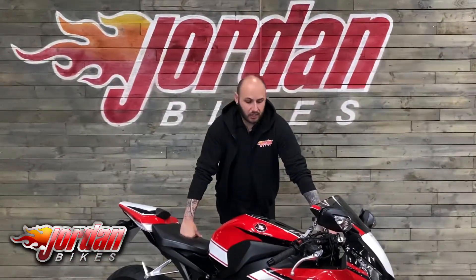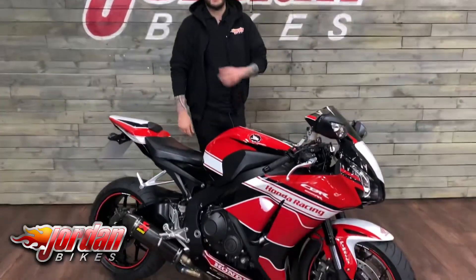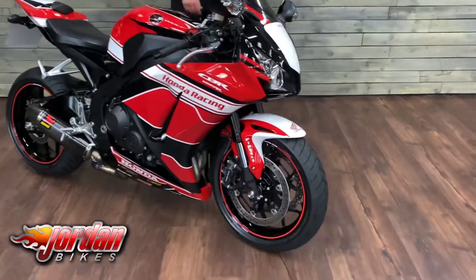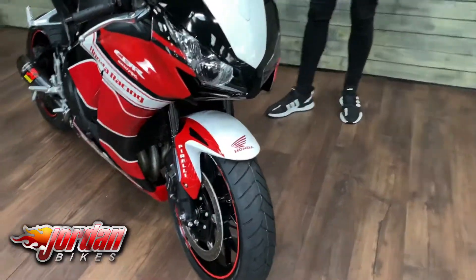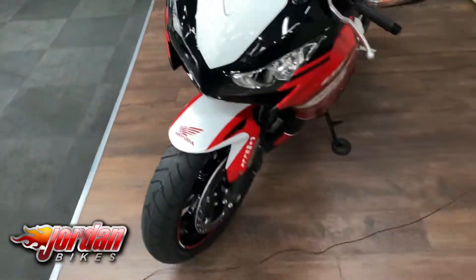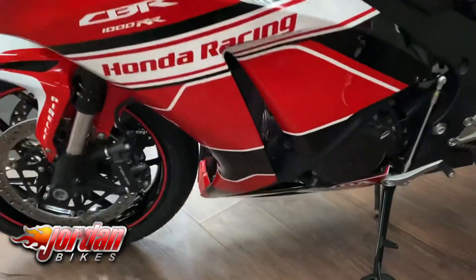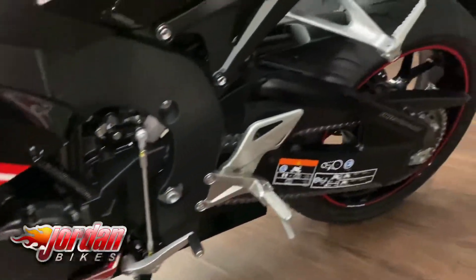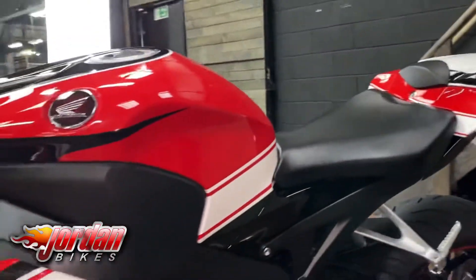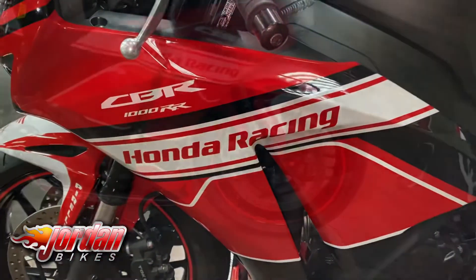Hey guys, it's Joe from Jordan Bikes, and welcome to the video of this absolutely beautiful Honda CBR1000RR Fireblade. This one's a 2016 on a 65 plate, it's only done 1840 miles, and as you can see looking across it, it's a beauty. It's a BSB Honda racing replica — it's got the Akrapovič exhaust and a D-CAT, a tail tidy, seat cowl, and it's just an absolute stunner, really really nice looking bike.